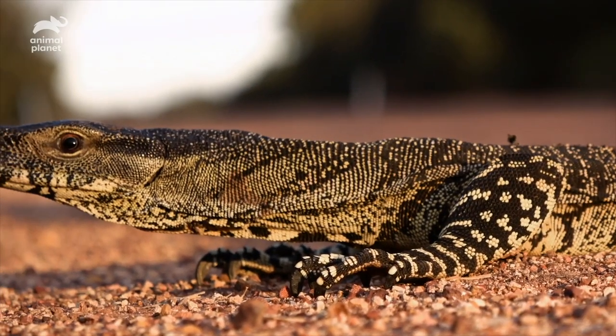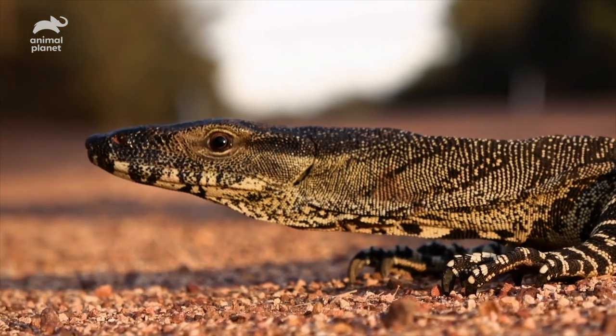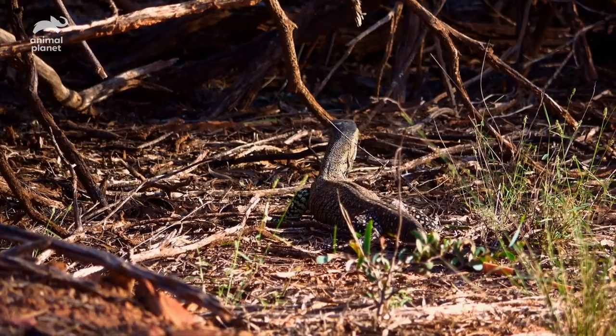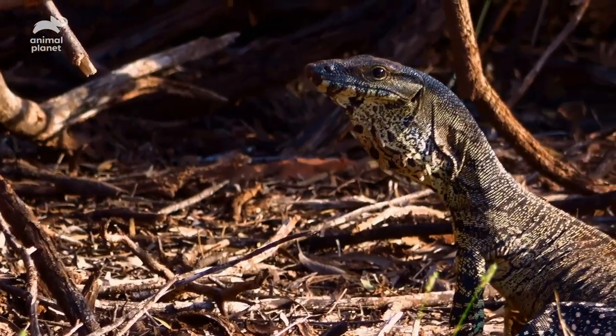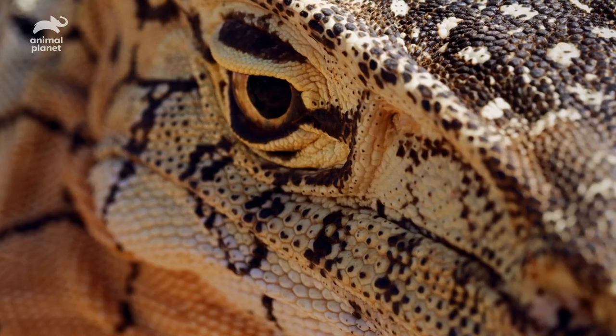Scientifically, monitor lizards are known as Varanus, which literally means dragon. And all it takes is one look to see how these reptiles were once mistaken for a mythological fire-breathing beast.